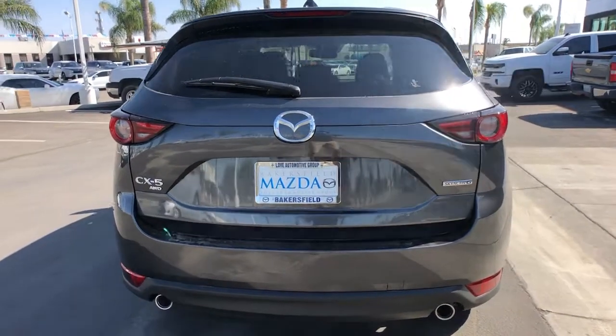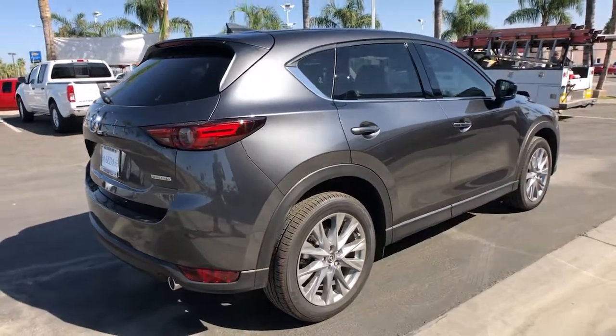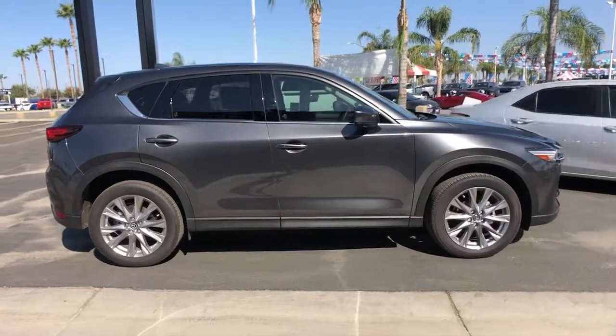Its excellent ride and cornering prowess make this upscale SUV a delight on country roads, and its exceptionally quiet cabin creates a soothing oasis wherever the journey takes you.